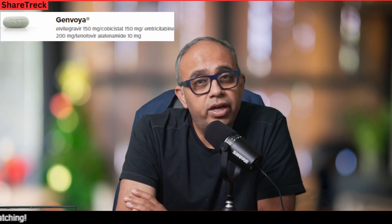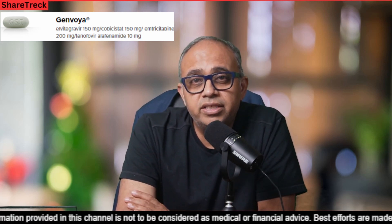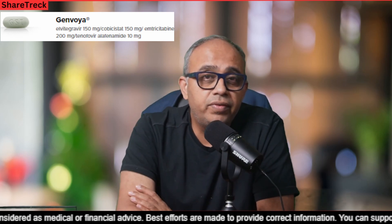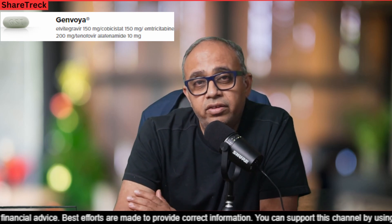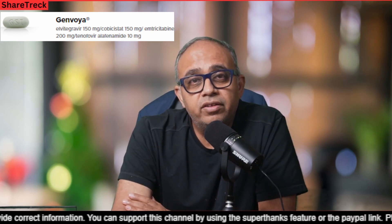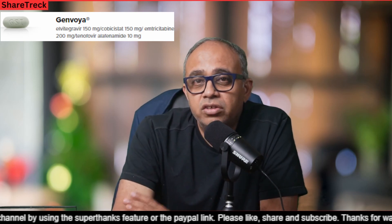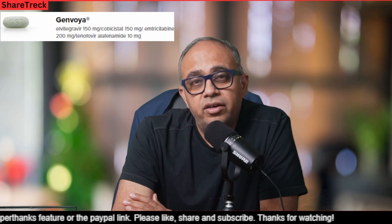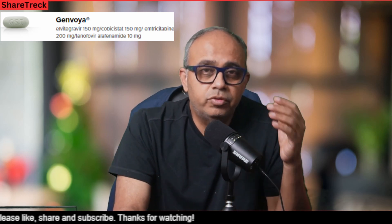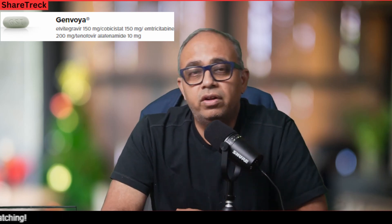Number five is Genvoya. Genvoya is a prescription medicine that is used without other HIV-1 medications to treat HIV-1 infections in adults and children who weigh at least 55 pounds or 25 kilos. It is used on those who have not received HIV-1 medicines in the past, or to replace their current HIV-1 medicines for people whose healthcare provider determines they meet certain requirements. It costs around $4,000 for 30 tablets with a typical dosage of one tablet per day — whenever it's a standalone HIV medicine taken once daily, it typically comes to around $4,000 for the month.